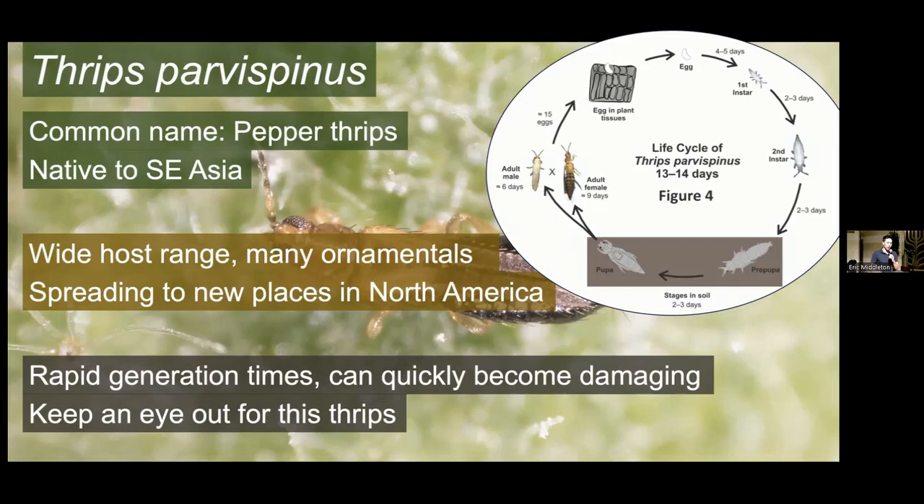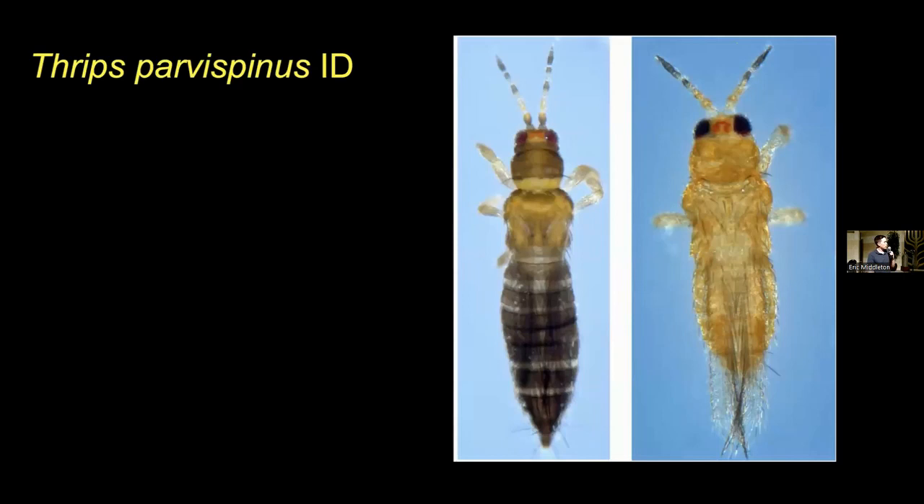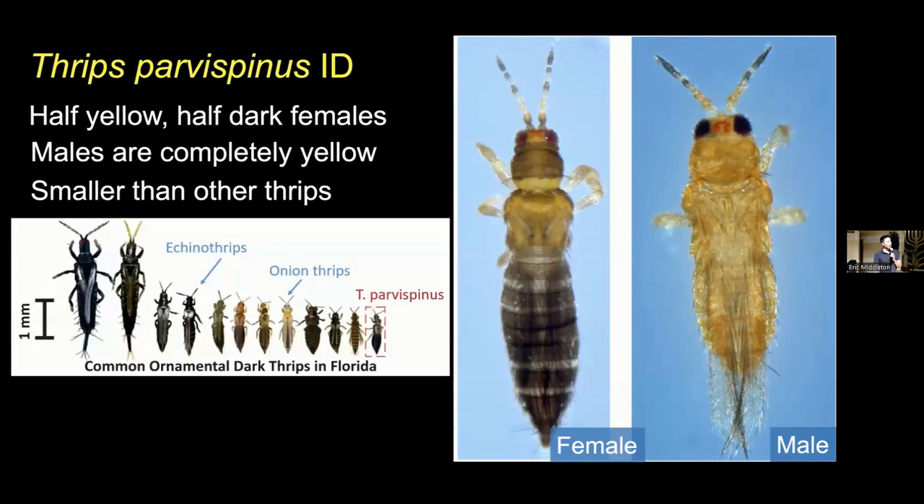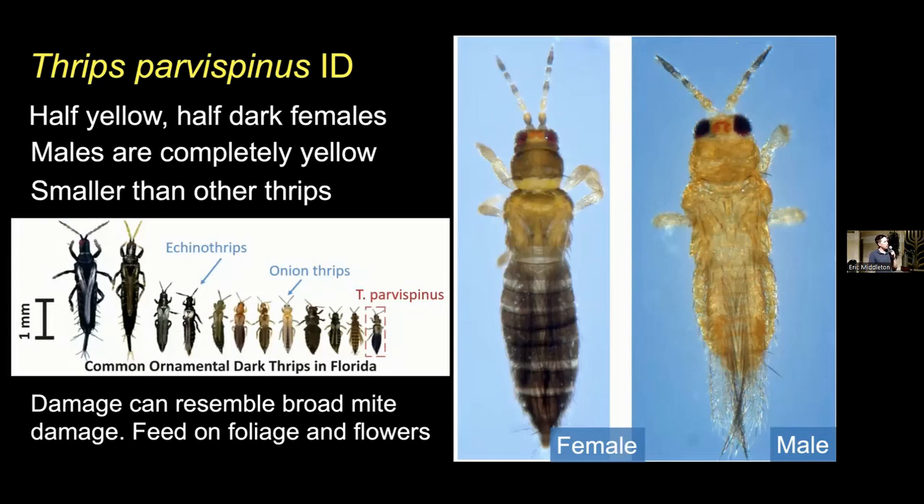For identification: the female is on the left and the male is on the right. The females are sort of half yellow, half dark — the area around the thorax and head is yellow, and then the area around the abdomen is much darker. The males are basically completely yellow. Thrips parvospinus is one of the smallest thrips — about one millimeter — notably a bit smaller than many of the other thrips you're likely to run into. So if you see a very small thrips that is half yellow and half dark, it may be Thrips parvospinus. The damage resembles that done by broad mites — distortion on the growing sections of plants rather than stippled sections or dying patches. They'll feed on both foliage and flowers.